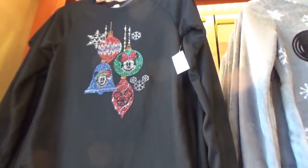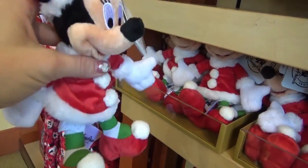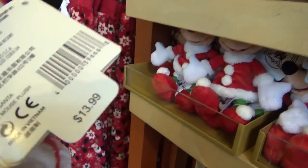The sweater is $49.99 and it has this cute little Santa hat puff on it. And then we have this one with sparkly rhinestones — that's also $49.99. Oh, look at this little baby outfit. It's $29.99. This stuffed Minnie Mouse is $13.99.